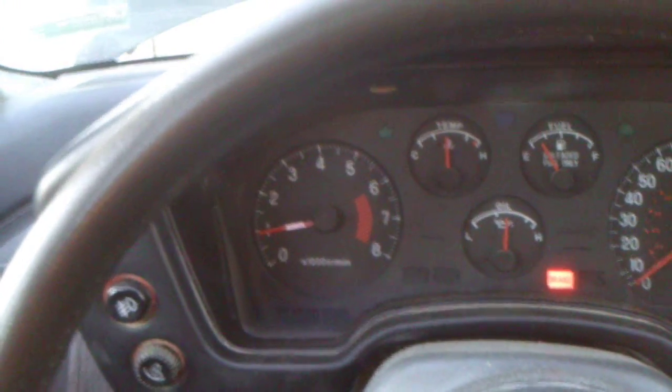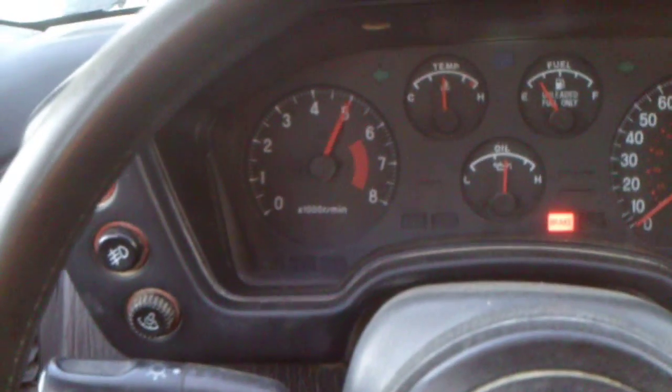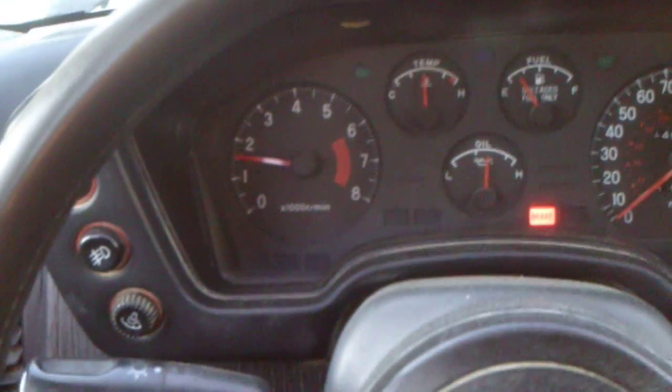Everyone should have a crappy car that they drive like they hate. Man, that is incredible — perfect mint.